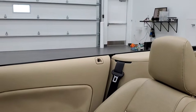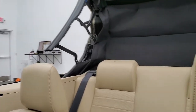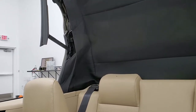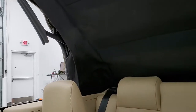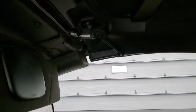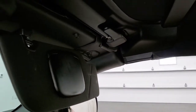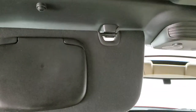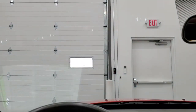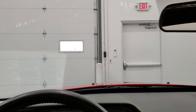I will put the soft top up so you can see how that works. That's in great working order. Once you get it up, all you have to do is get your latches down like so and then it's hooked — same thing with the driver's side. Just go like that and you're all set. Put your windows up and you're all set to go.